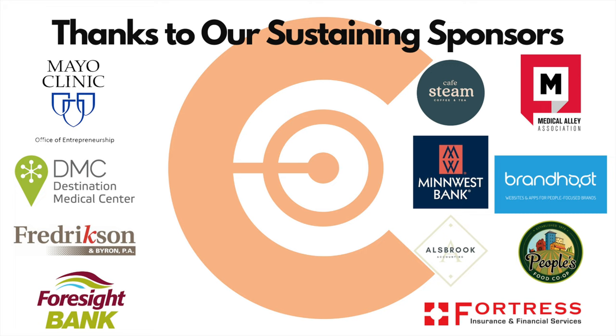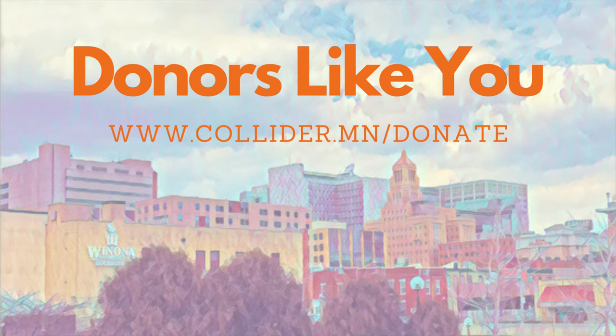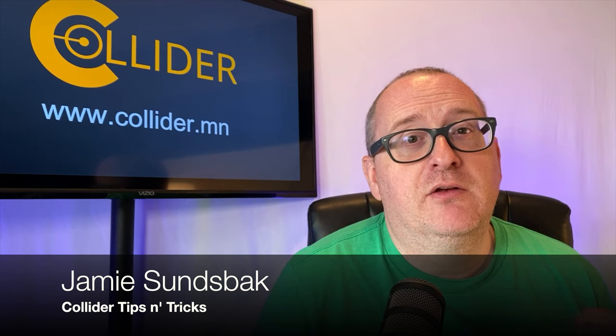Thank you for your support of the Rochester Entrepreneurial Ecosystem and donors like you. Hello everyone, welcome back to Tips and Tricks. My name is Jamie Sundsbach, and we are delighted today to do something that I've wanted to do probably since episode one, but I figured this is the right time to do it. So let's take a look.